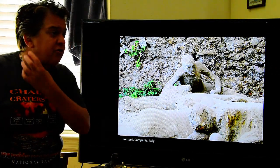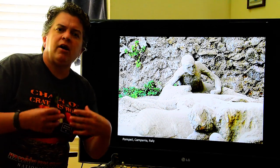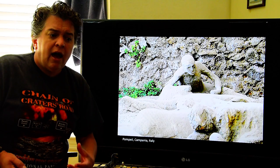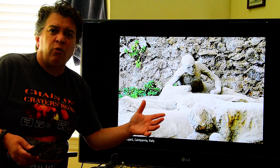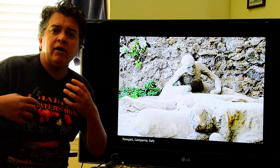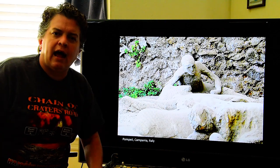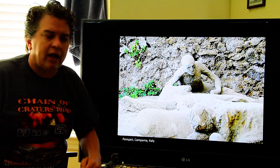Pyroclastic flows are what hit Herculaneum and Pompeii when Mount Vesuvius erupted in 79 AD and killed a number of people. So what we're going to learn about today are the different kinds of volcanoes that exist, the different kinds of eruptions they have, and why some of those eruptions are pretty safe to be near while some are so violent you don't want to be anywhere near that volcano. Then we'll finish up by looking at how we can forecast volcanic eruptions and what sorts of things geologists look at.